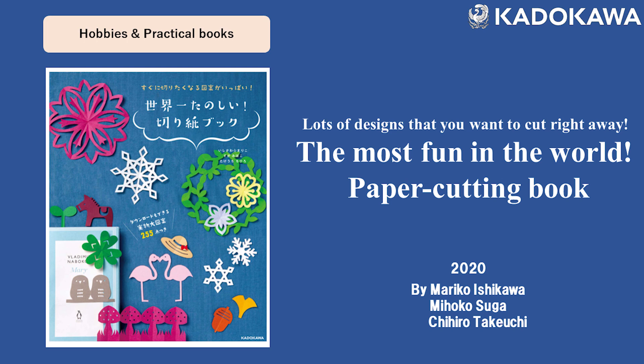The book I'd like to recommend today is a hobby book. The title is 'The Most Fun in the World Paper Cutting Book.'